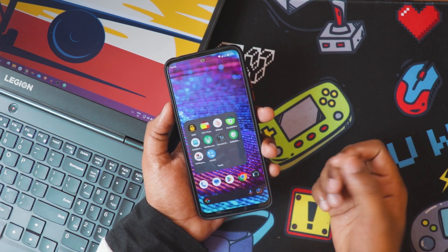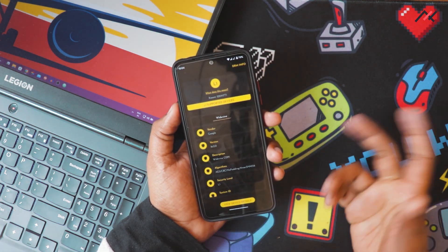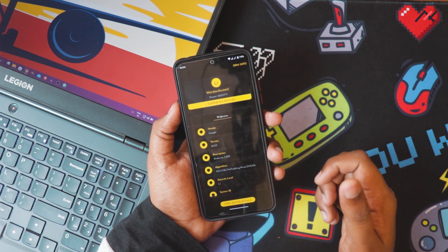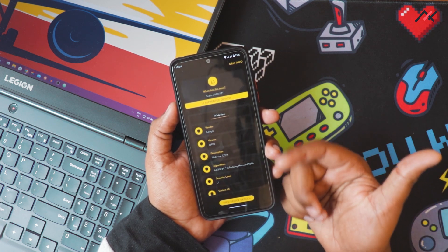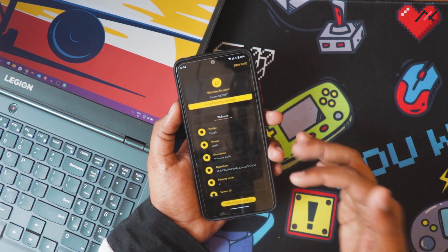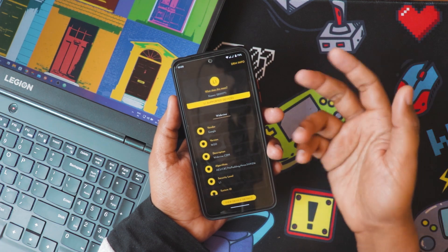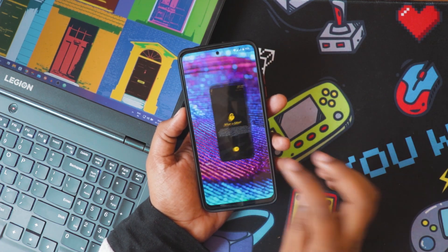First we'll start with DRM. DRM is the certification you need in order to stream HD, Full HD, or Ultra HD content on your device from Netflix, Amazon Prime, or similar services. This one supports Widevine L1, so you can stream Full HD 1080p content. I don't have a subscription to verify exactly, but as per the L1 certification app, the DRM certification is L1.